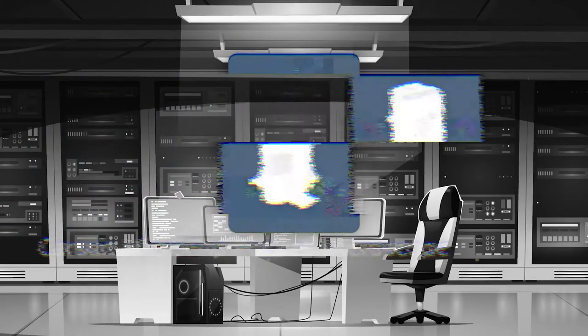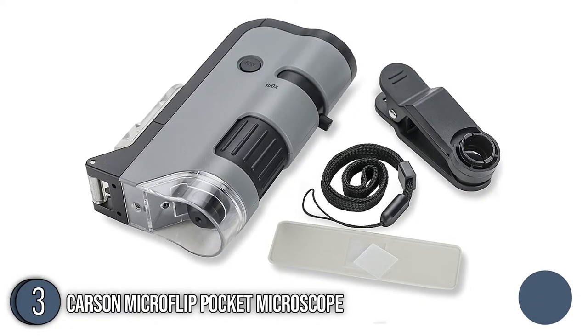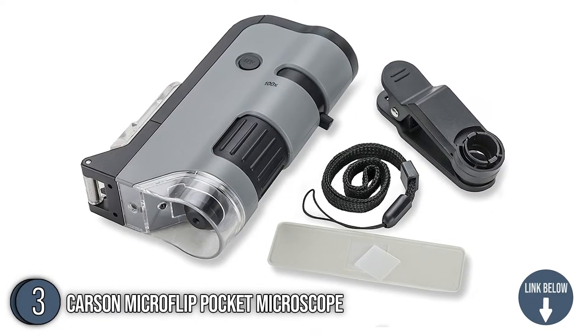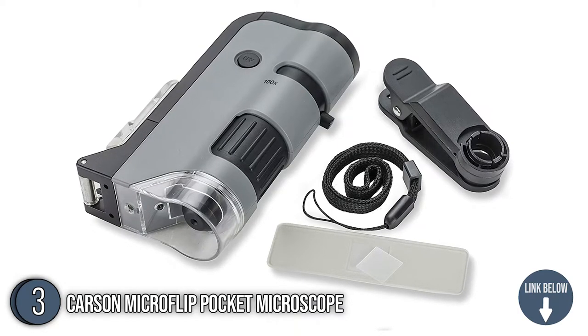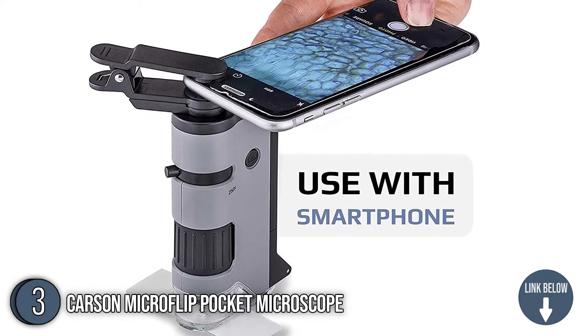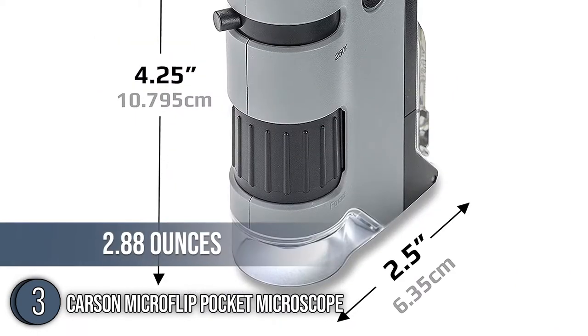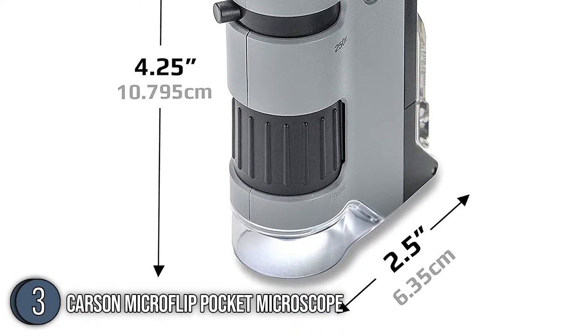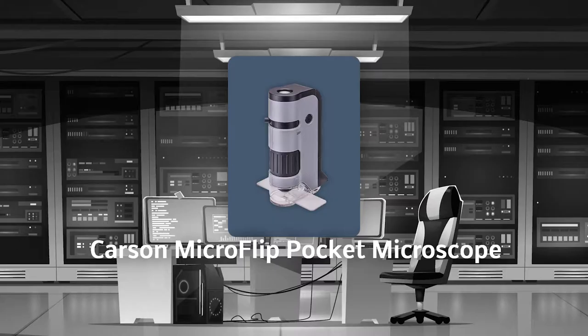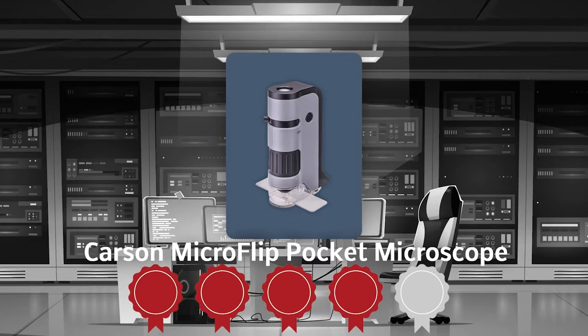The third portable microscope on our list is the Carson Microflip Pocket Microscope. The Carson Microflip Pocket Microscope makes your scientific explorations more fun with a universal digiscoping adapter clip that conveniently lets you mount your smartphone on the eyepiece of the device. With this, you can screenshot your findings from your phone and share them with your family and friends. It weighs 2.88 ounces and has a length of 4.25 inches and a width of 2.5 inches. TrustedShopperGuide.com has awarded the Carson Microflip Pocket Microscope a 4-batch rating.